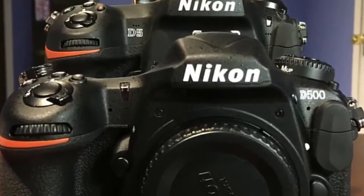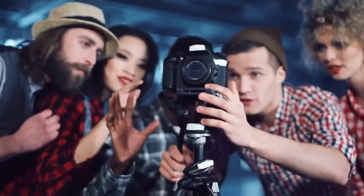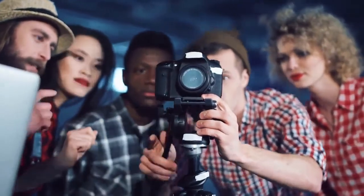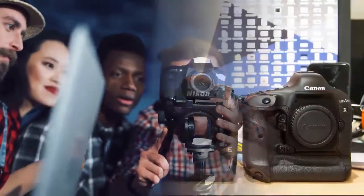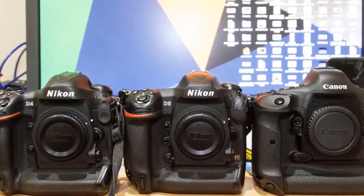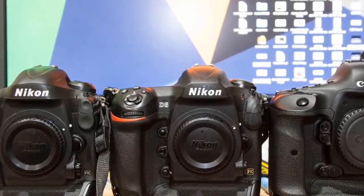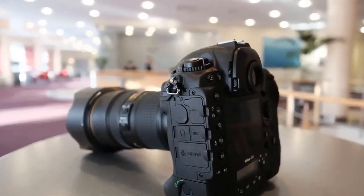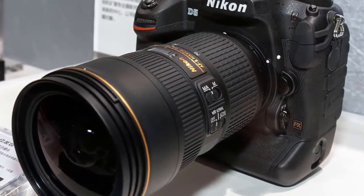For the first time in a full-frame Nikon DSLR, record 4K ultra high-definition video with dot-by-dot readout for maximum image quality, with an angle of view approximately 1.5x lens focal length, or record full HD 1080 video. Shoot stunning 4K UHD time-lapse right in-camera, with auto ISO handling smooth lighting transitions.